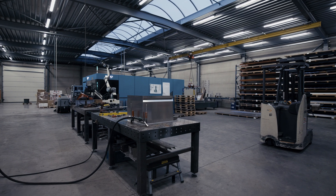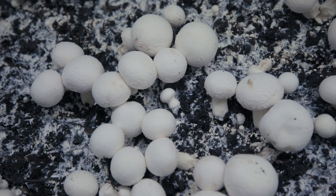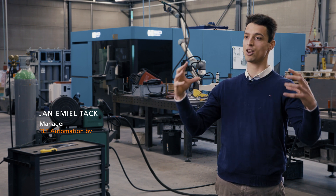TLT Automation is a company that provides and manufactures mushroom industry solutions. We are a provider of a whole new concept of how a mushroom should grow and how a mushroom facility should look like.